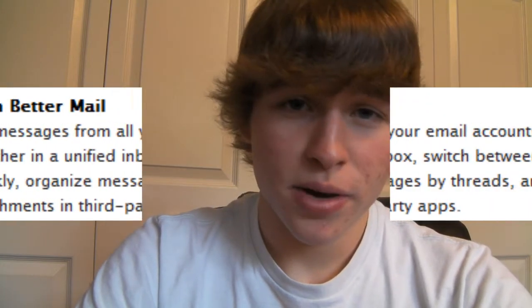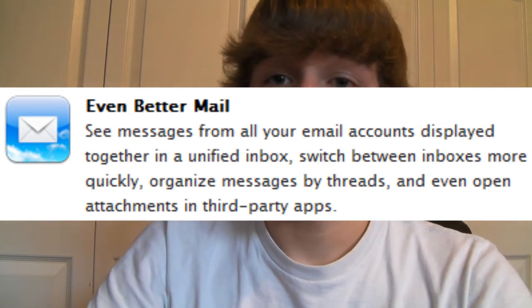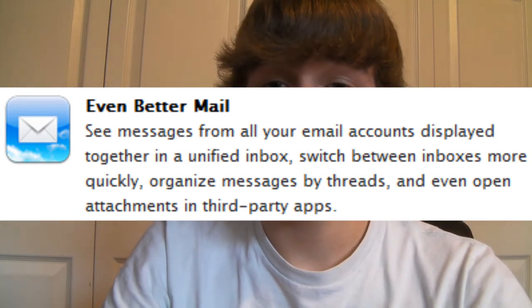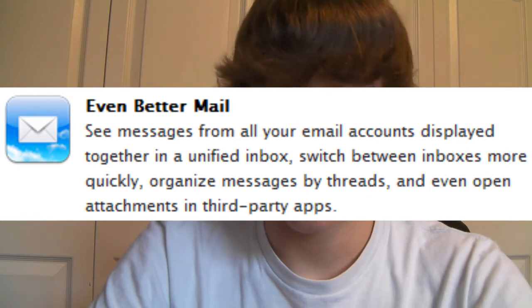Another feature is better email. It'll have a unified inbox where you'll be able to check multiple emails all in one inbox. Instead of going back and forth to check each separate email account, it'll all be in one inbox where you can reply to several from different accounts, which is a nice thing.